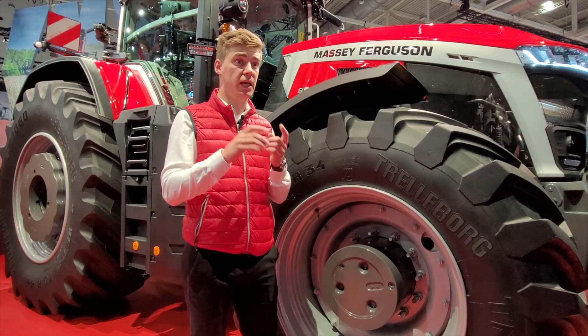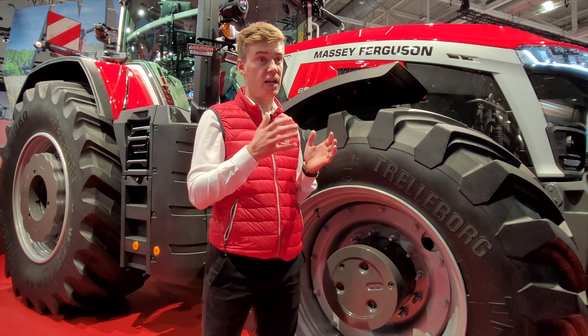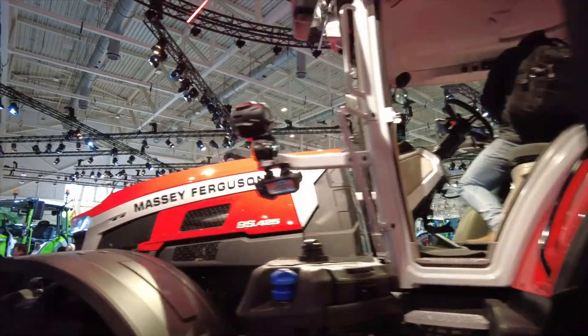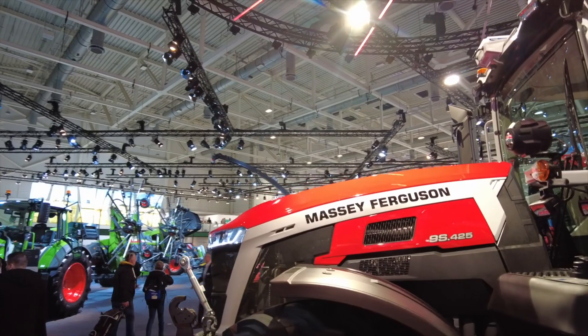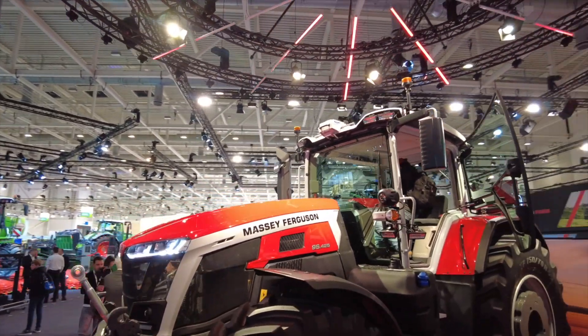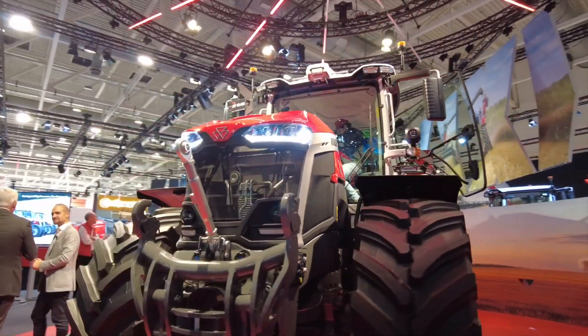The second one is MF Connect, which as with our six cylinder tractor will be provided as standard on this tractor, to make the connectivity easier for the customers in the field and to make a better connection between the office and the fleet.